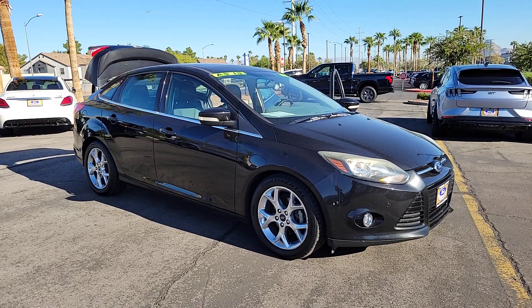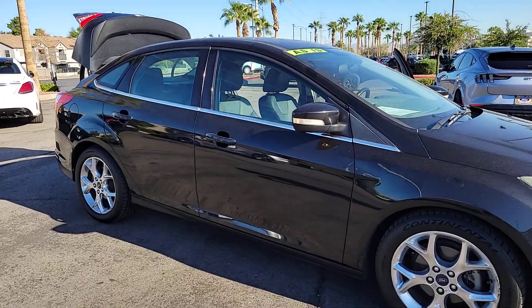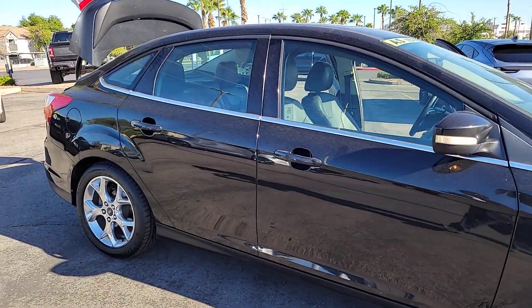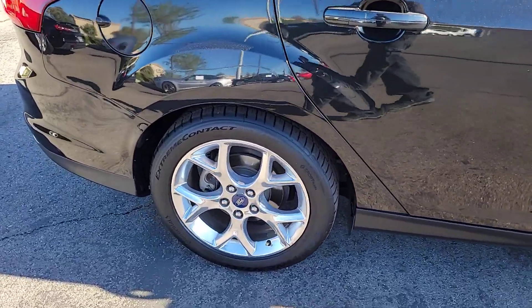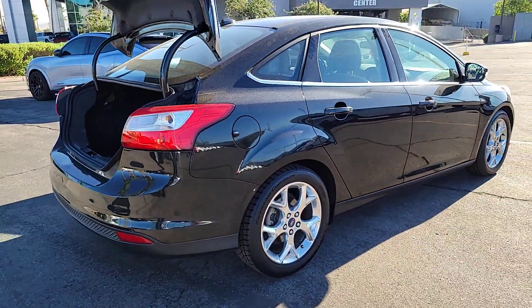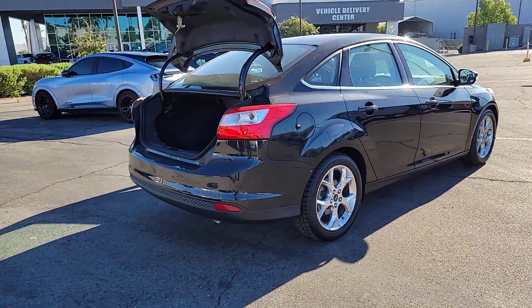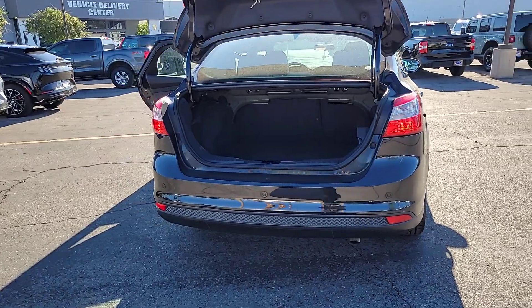Introducing the 2013 Ford Focus. This vehicle is an outstanding buy with fewer than 150,000 miles on the odometer. Here's a sporty Ford Focus, the compact that's practical and fun to drive. Whether you choose the sedan or hatchback, you'll love the light, agile handling this sleek and efficient daily driver brings to every journey.